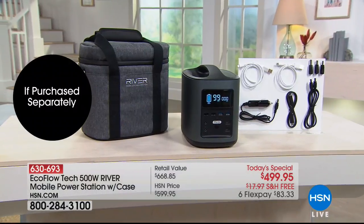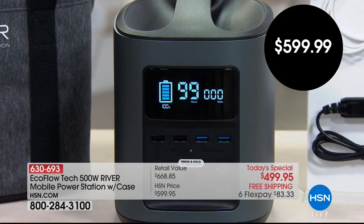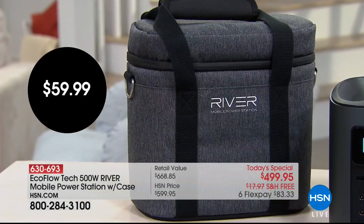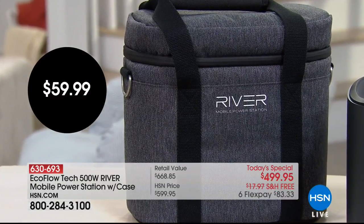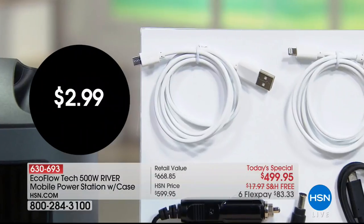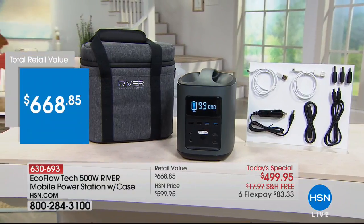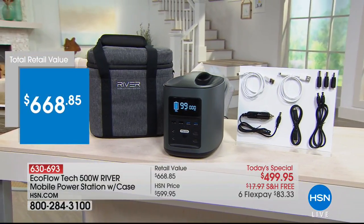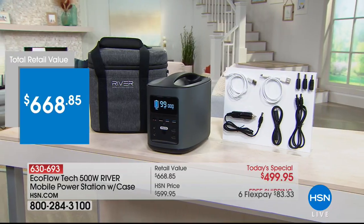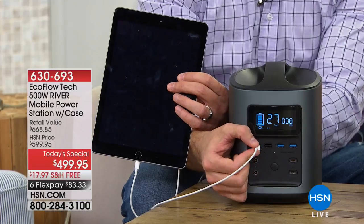Today what we are offering is an exclusive value. If you were to purchase today's value separately, you would spend $600 on the mobile power station on its own. When you buy with us, we're going to include a $60 traveling case, USB cords and cables, and all the tips you need for your DC plugs. It's over a $665 value, available today only at HSN for under $500.